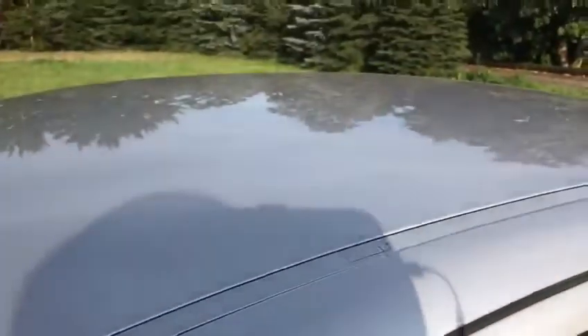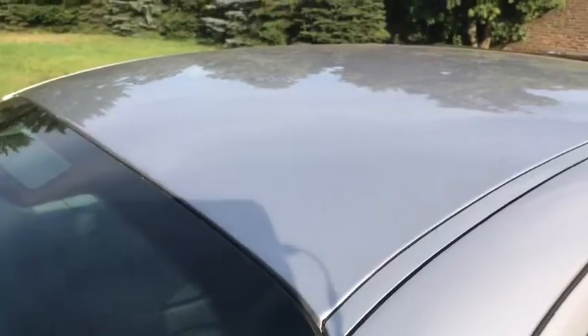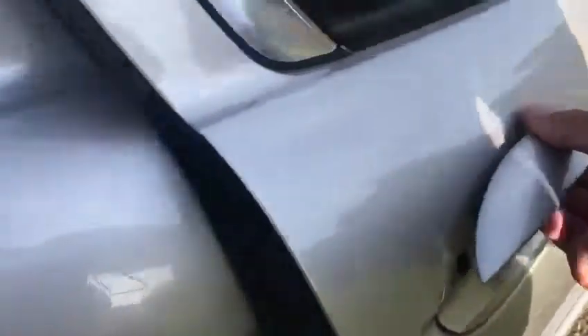I'll pop you up to the roof to show you the condition of the roof and the shine on the paintwork. Taking you down here to the leading edge of the rear door — weather strips all in good condition. If you've been looking at X-Types, they sometimes go, but door handle and leading edge of the rear door are all good here.